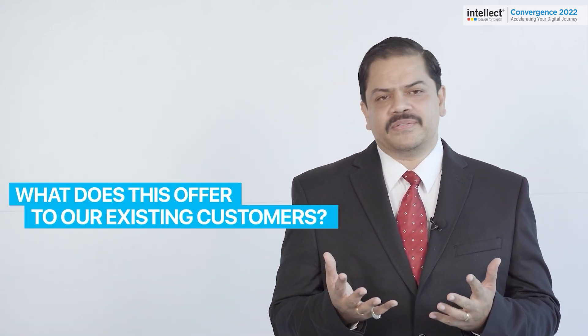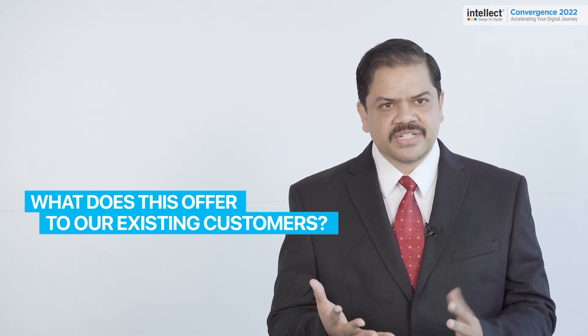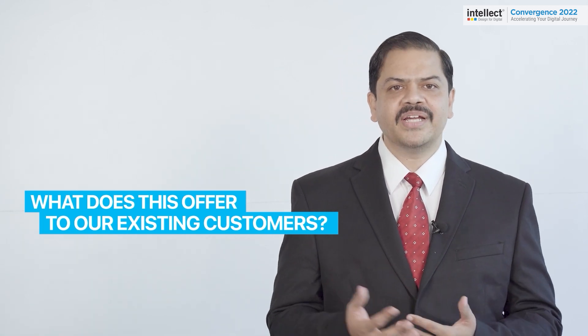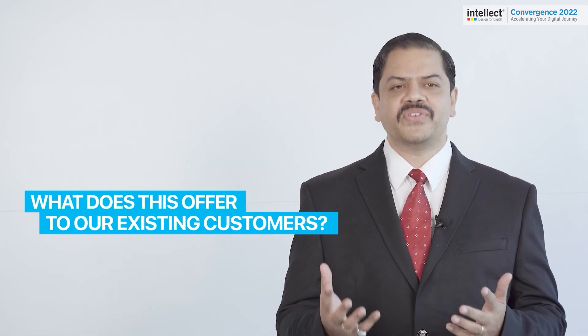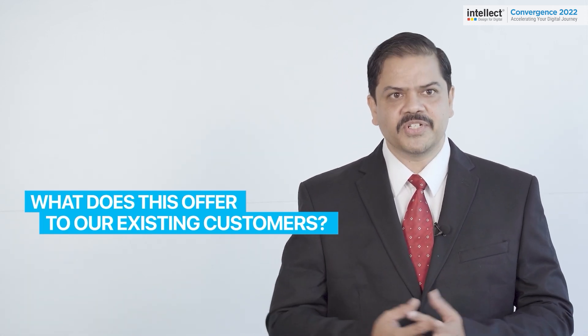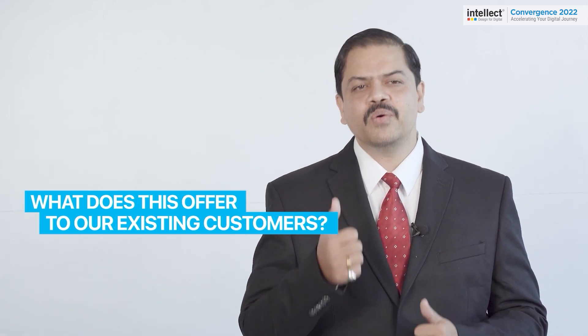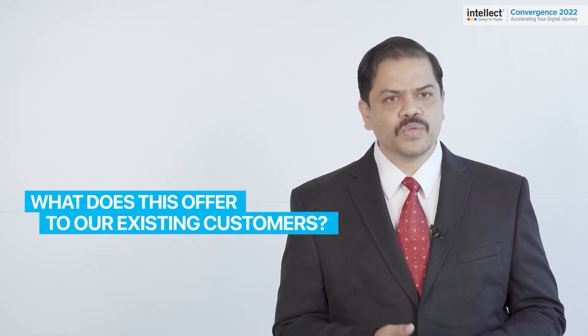So what does this offer for our existing customers? Our focus is to aid existing customers to upgrade to our latest versions so they can derive the full benefit of our composable and contextual platforms and deliver higher value to their own customers. Having a central composable platform like iTurmeric has resulted in a unified open architecture platform that hosts our APIs delivered through packaged business capabilities, also known as PBCs. This, coupled with Canvas Technology, provides complete composability from UI/UX to API orchestration.